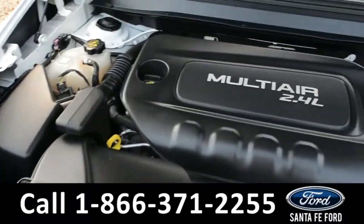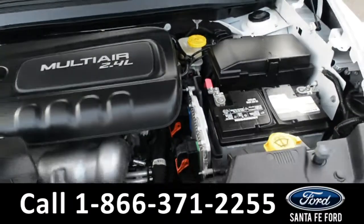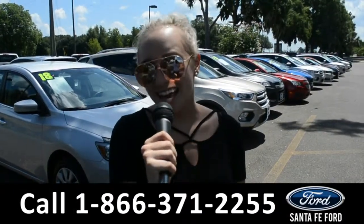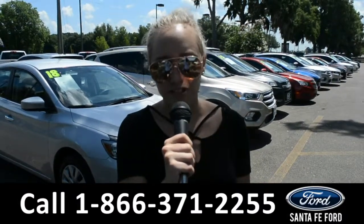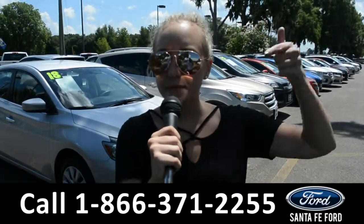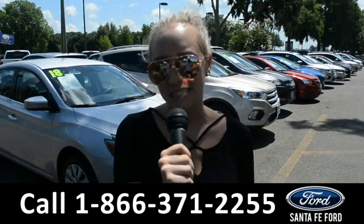Under the hood is a 2.4 liter I-4 engine. For more information on this 2015 Jeep Cherokee, you can visit us online at SantaFeFord.com, or give us a call at the number below. My name's Alyssa, thanks for watching.